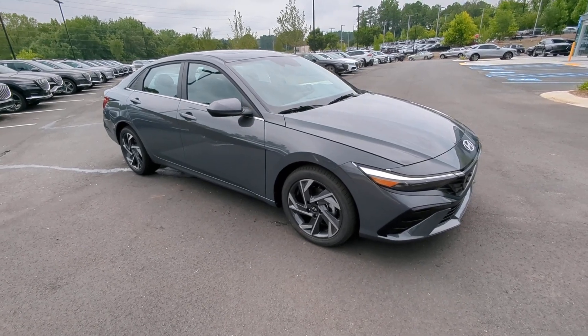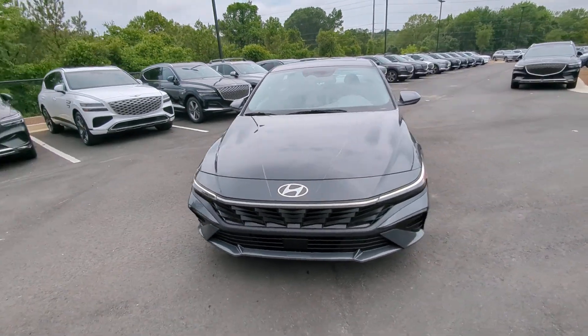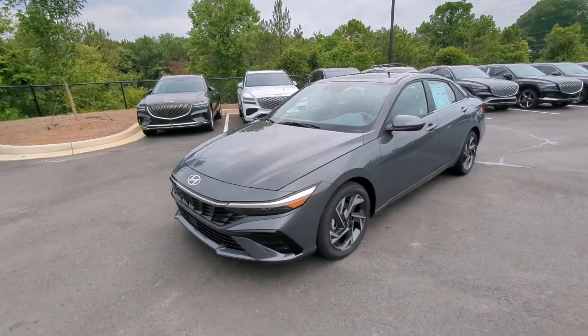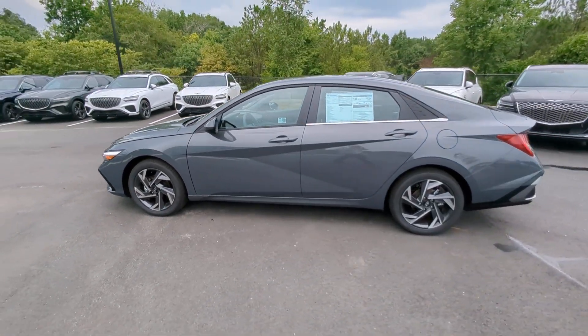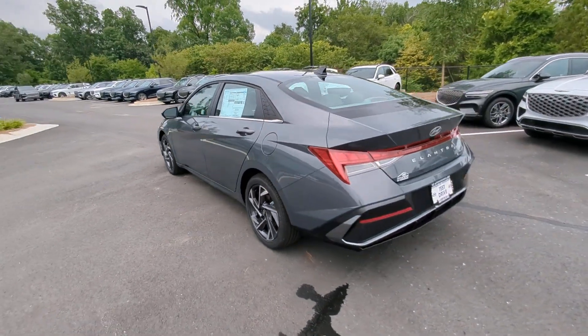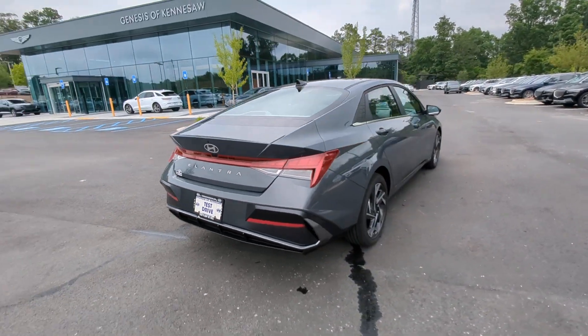Here is a wonderful 2024 Hyundai Elantra — the tech-savvy compact that infuses every drive with a fresh feeling of innovation and modern style. From its suite of confidence-inspiring safety features to its svelte and sculpted looks, this driver-focused sedan is an exceptional value.